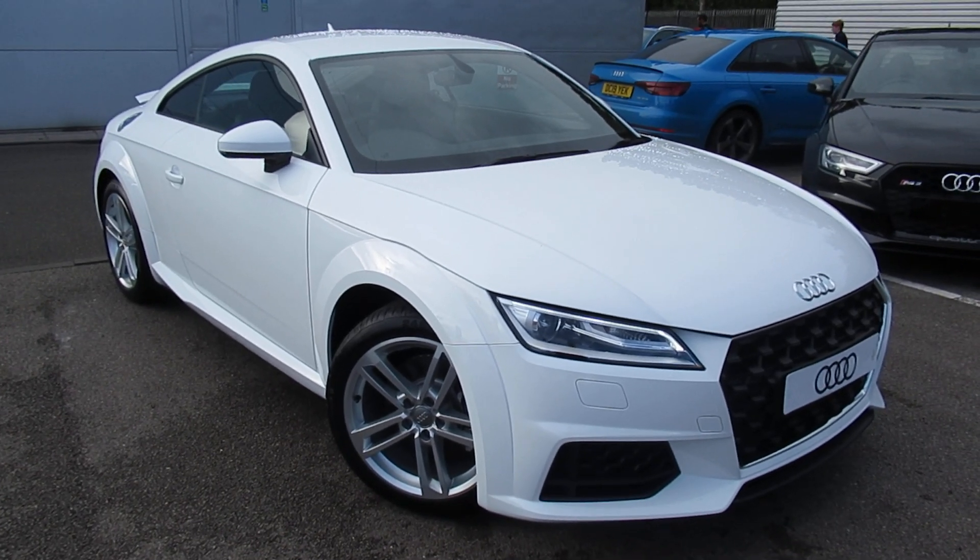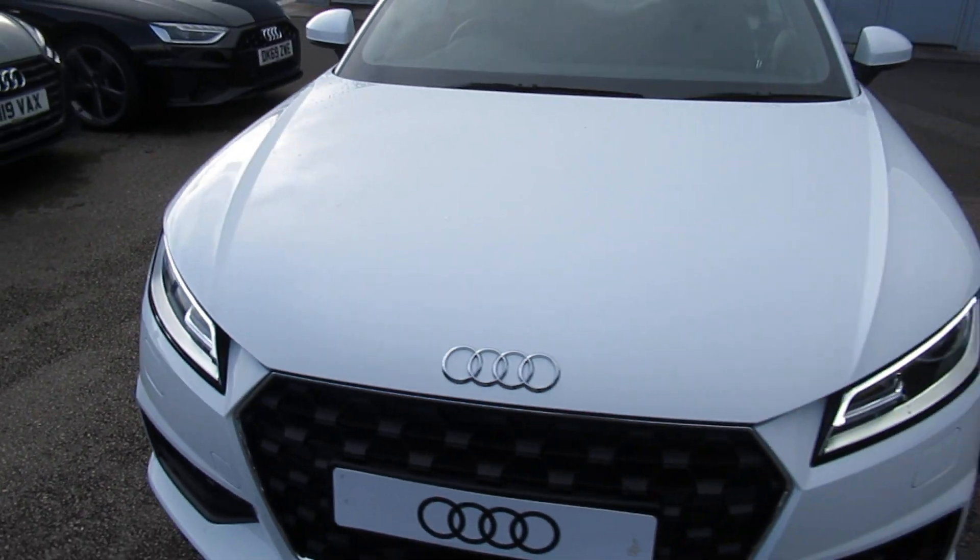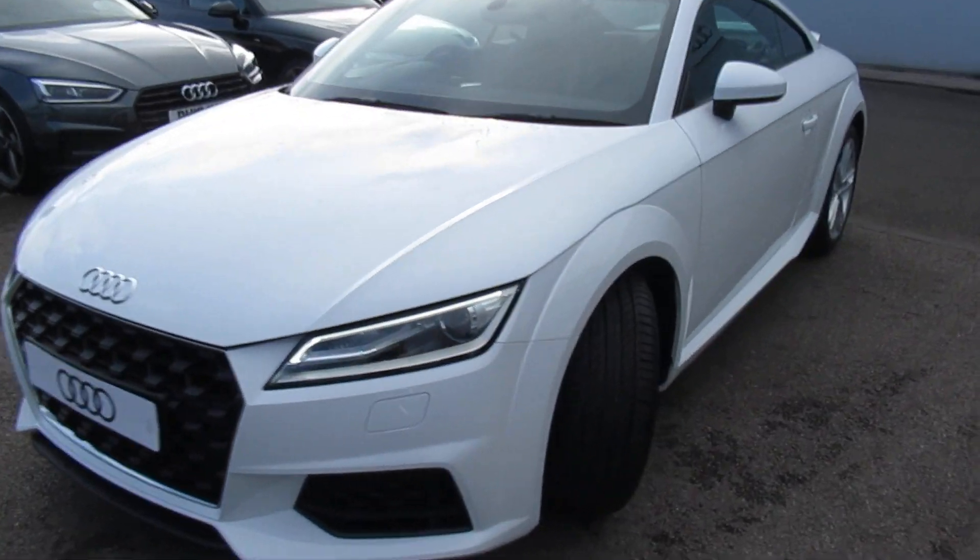Hello, welcome to Crew Audi. Today we have the Audi TT Sport. The car has Xenon headlights with daytime running LEDs and front headlight washer jets.